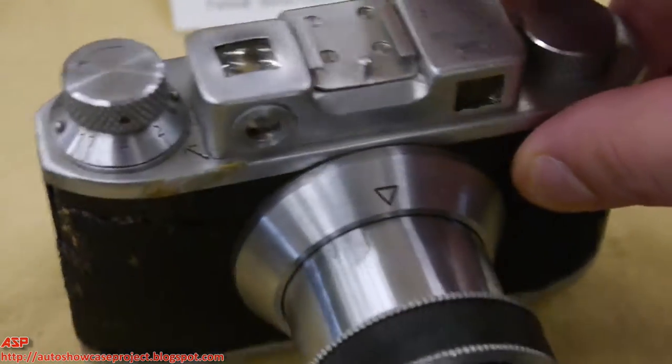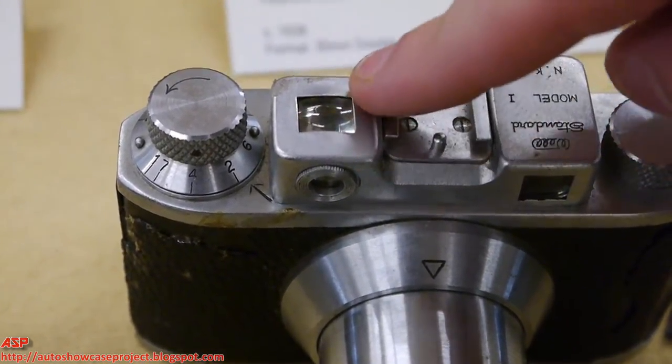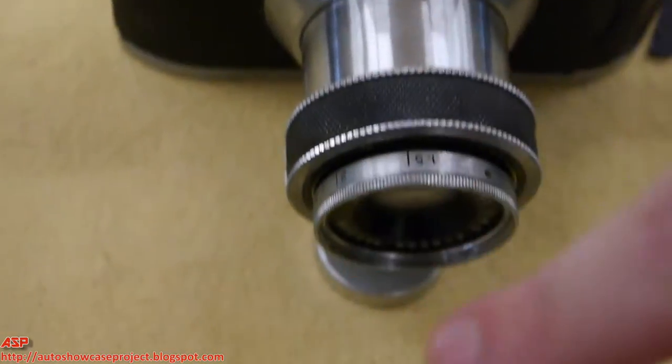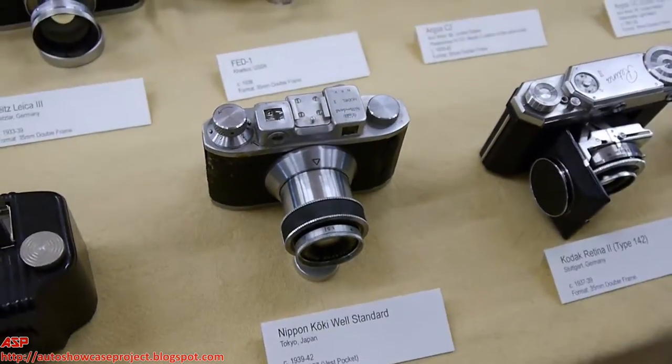This second window is actually for a waist-level viewfinder — someone can look through the top here and see forward where the picture is going to be taken.